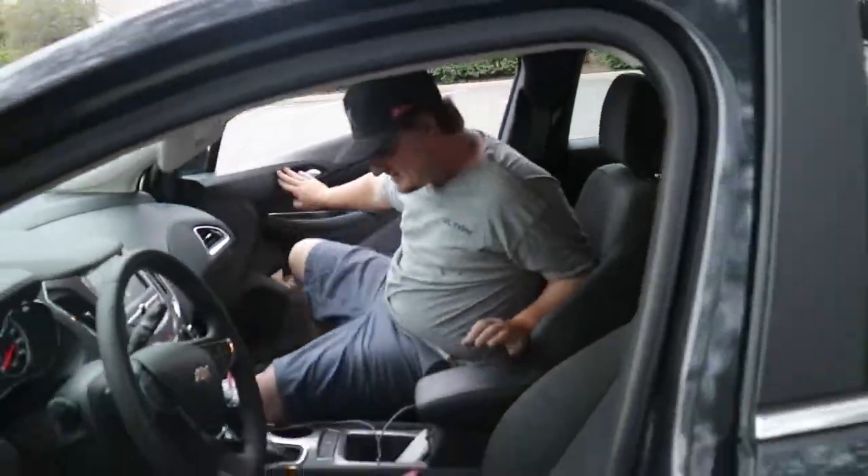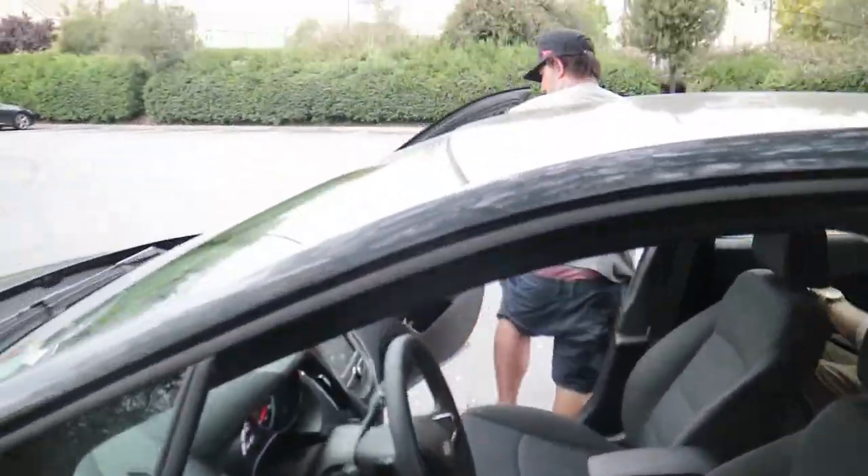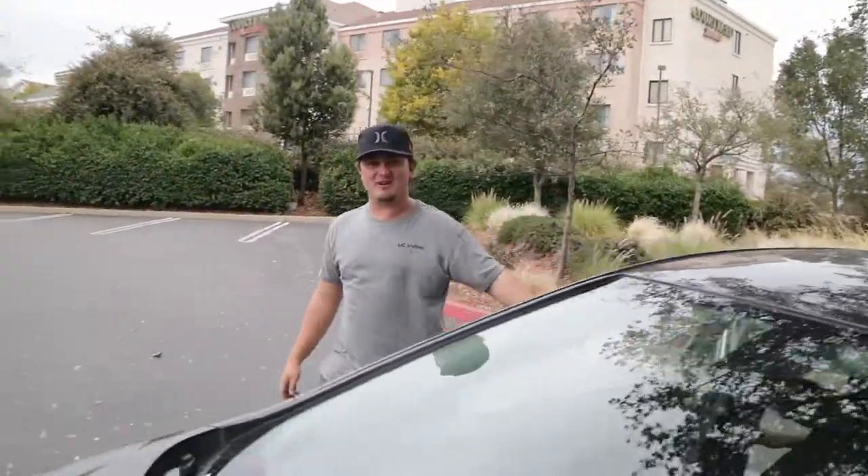I think that pretty much sums it up, guys. My film guy just wanted to get the hell out of the car because it's such a dope whip. And that is a wrap.